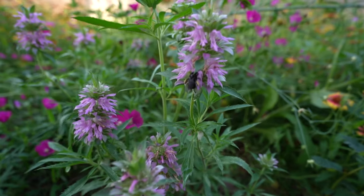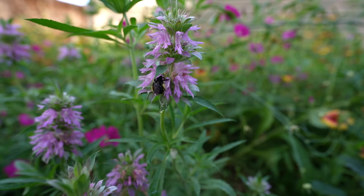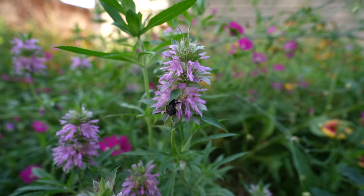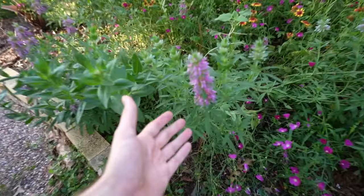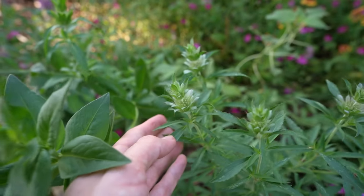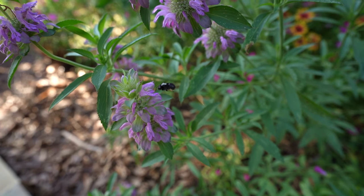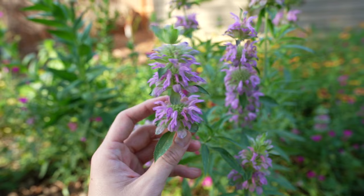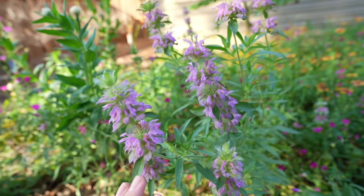Moving along, we have the bee balm, and you can see there is a native bee in there just pollinating. These flowers look absolutely alien, which is what I love about them. They have a nice pink color, this one is about to pop off as well, and they attract bees, butterflies — overall they just look super cool.